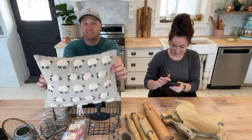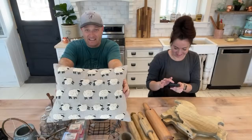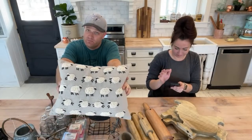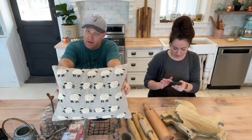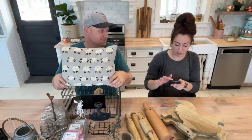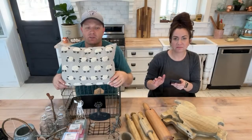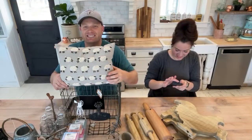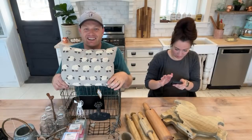The sheep pillow has been out of stock, which is why we're showing it — it's back in stock! If you've been wanting some fun fluffy sheep pillows, they're back. This is actually my pillow off of my couch. She said go grab that and bring it over.